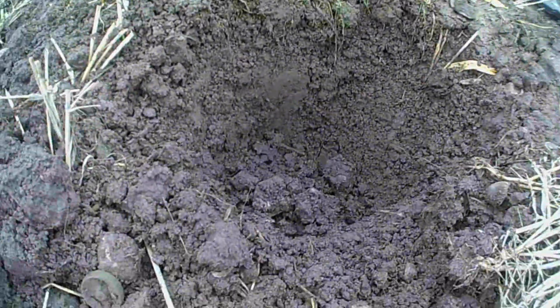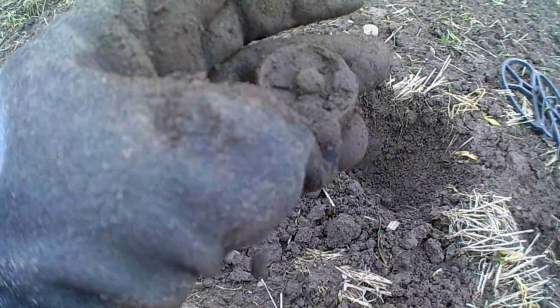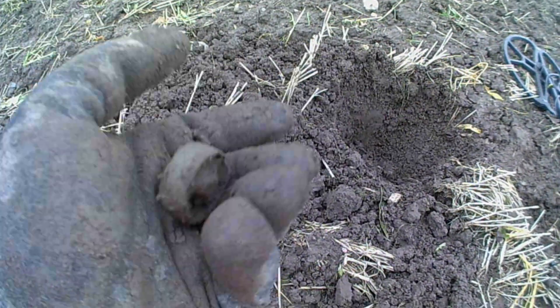Hi guys, got my first target of the day and it's this wheel. Yep, just a wheel I think. Oh well, catch you on the next one.